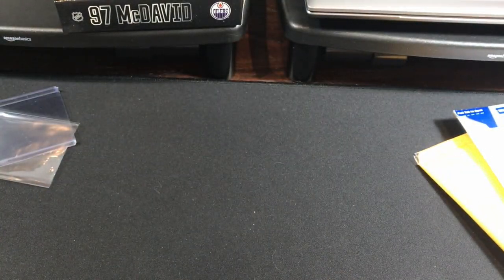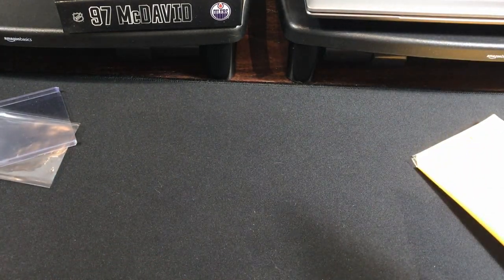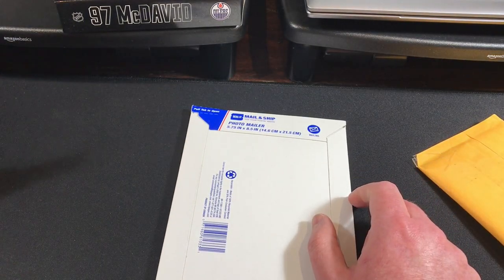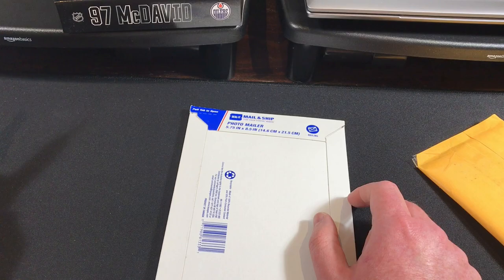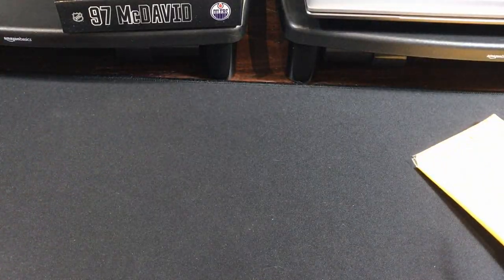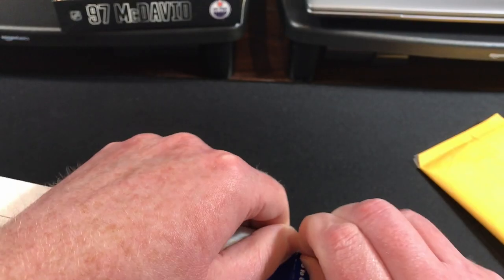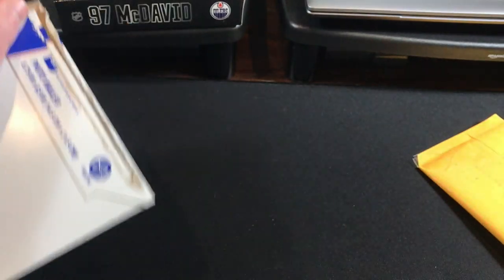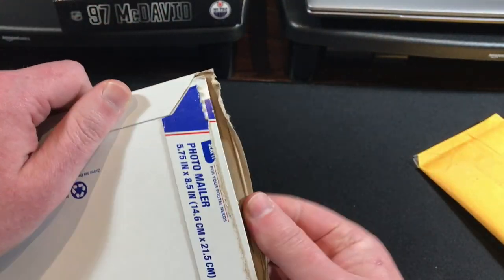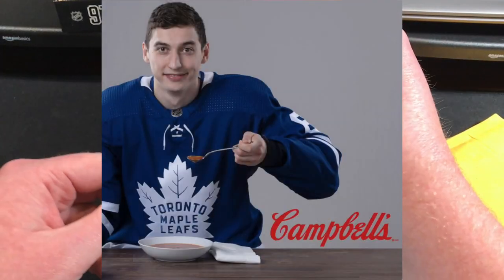Superman got his nickname because he likes soup. On opening day last year he did an interview with the media. He got a goal and an assist and somehow the topic of soup came up. He said he likes soup. So Campbell's Canada sent him a care package and now he literally has an endorsement with Campbell's soup.